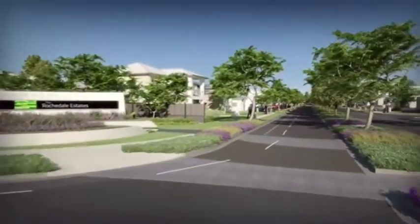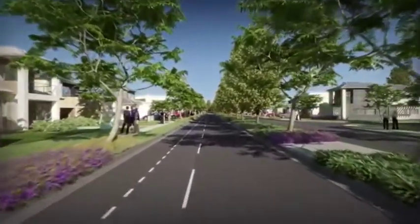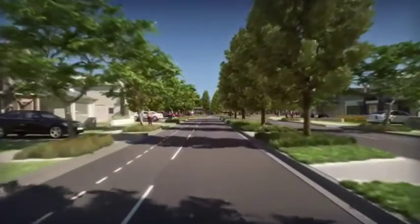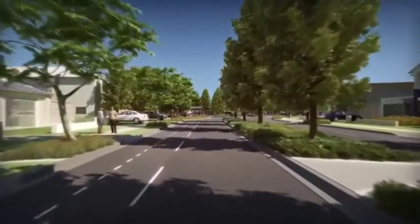The Rochdale Estates Community Management Scheme is in place to protect your investment and set a high standard of living. The scheme will ensure the ongoing maintenance of common facilities, including streetscapes,